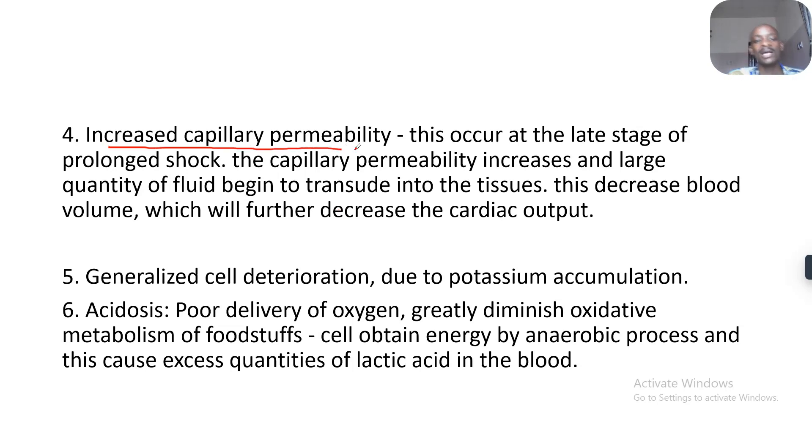How does increased capillary permeability develop? This occurs at the late stage of prolonged shock. The capillary permeability increases and large quantities of fluid begin to transude into the interstitium — that's when the individual starts swelling up. This decreases our blood volume, which will further decrease the cardiac output.